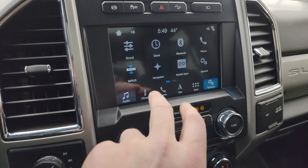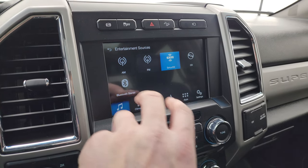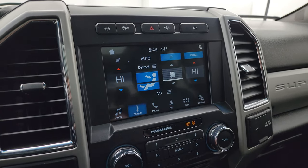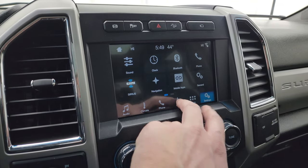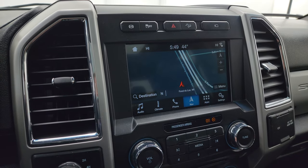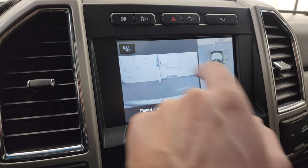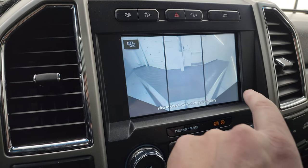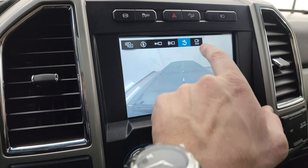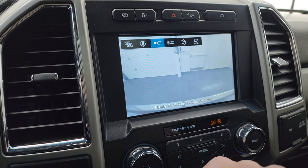You get the Sync 8-inch radio with AM, FM, Sirius XM radio capabilities, a CD player, and Bluetooth. You get all your climate controls including heated steering wheel and dual climate controls. And you get the factory navigation system as well — there is Highway 41 so you know that is working nicely. You also have your 360 cam: front cam, wide view of the front, cargo cam, auxiliary cam, and a narrow view of the front.